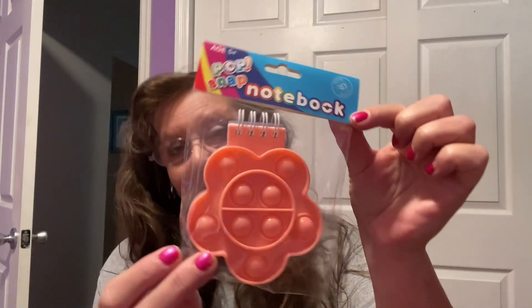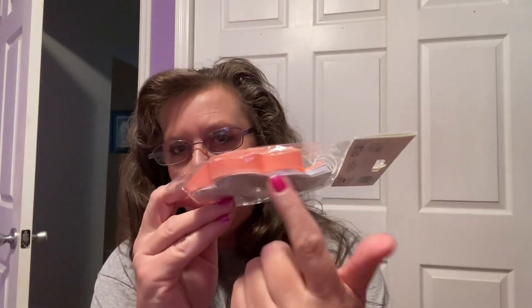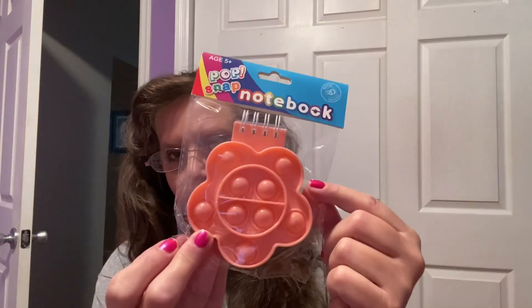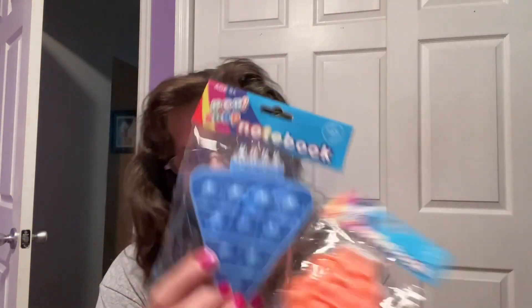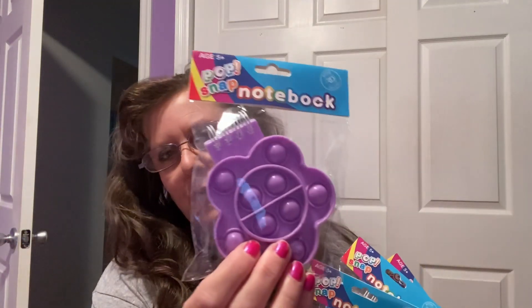I also found pop snap notebooks, also by Royal Deluxe. They're an actual pad of paper with a popper on top — so cute! I grabbed a few: one general design, a little slice of pizza which I thought was fun, a pink-purple heart, and a purple flower. How adorable!